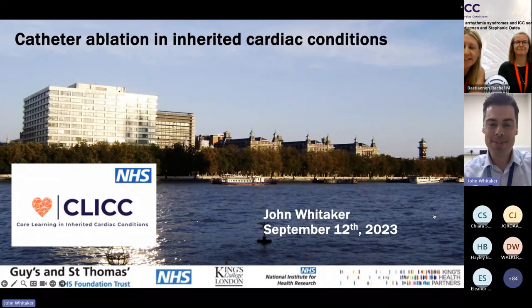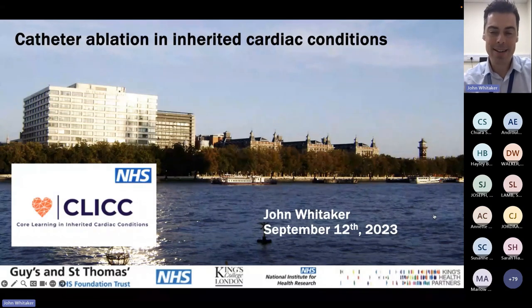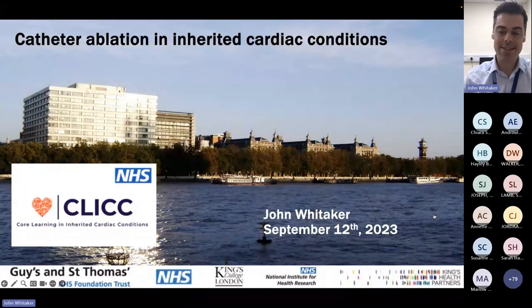Thank you very much for the invitation to talk at the ICC conference today about ablation of arrhythmias in inherited cardiac conditions. I'm an electrophysiologist working at St. Thomas's Hospital and King's College London, and I work closely with the ICC team here, jointly managing the arrhythmias that arise in this distinct group of patients.